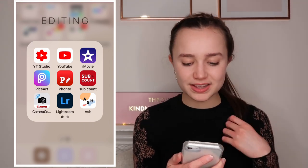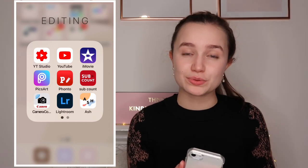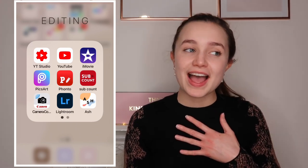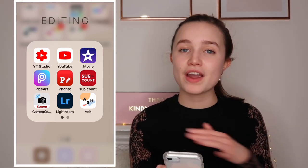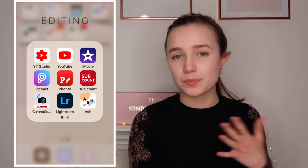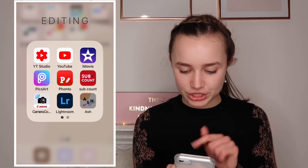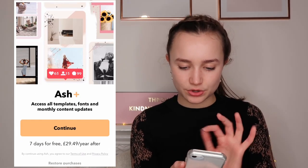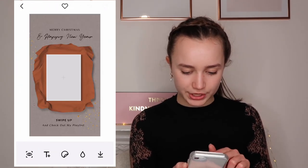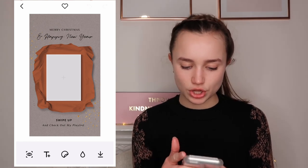I went through a phase using Lightroom with a Gemma Louise Miles filter on my Instagram photos, but I've decided I don't want to use filters anymore - I want to upload real photos with very limited editing, just pure me. The Ash app I use for Instagram stories - I can insert my thumbnail into a template and upload it to my story with editable text, which makes stories look really snazzy.